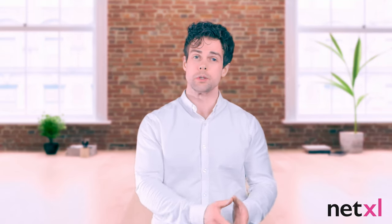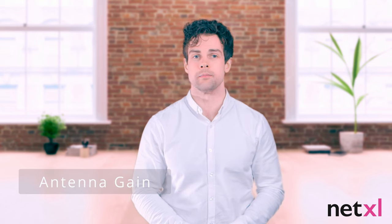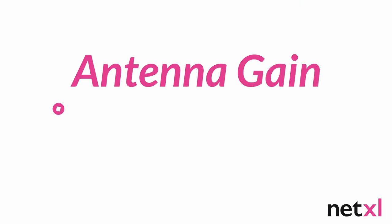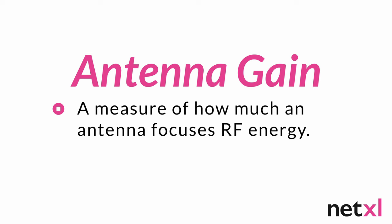But what makes an antenna good or bad? One metric people like to use to compare antennas is called antenna gain. Higher is often considered better, but that's not always the case, and that's down to what gain actually is. An antenna's gain is a measure of how much it focuses RF energy.